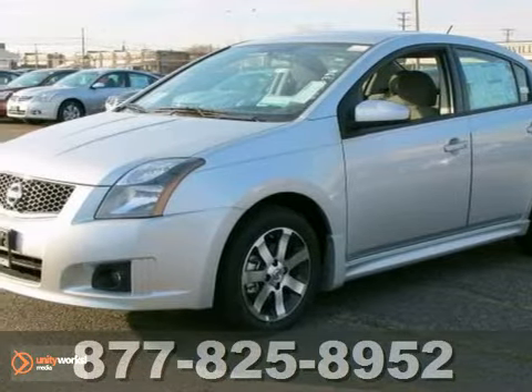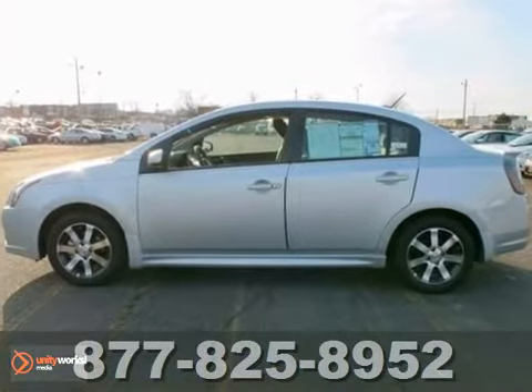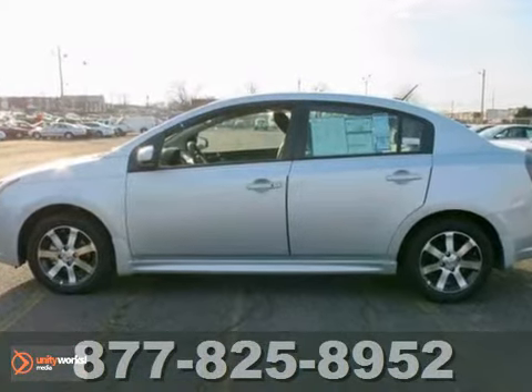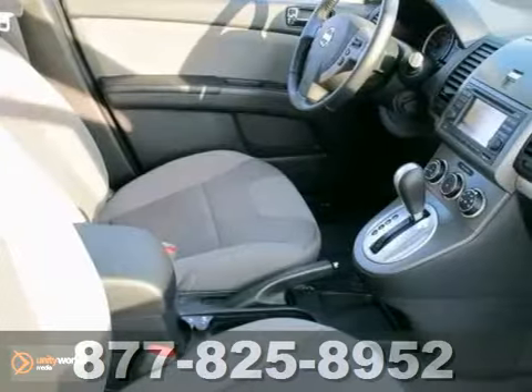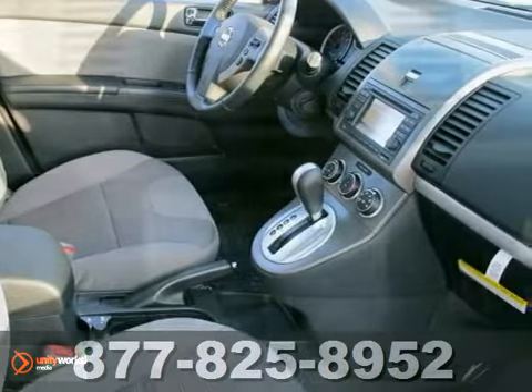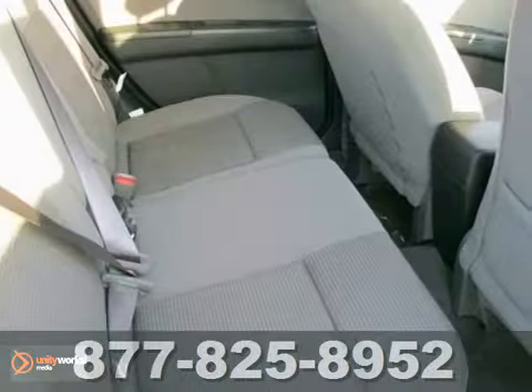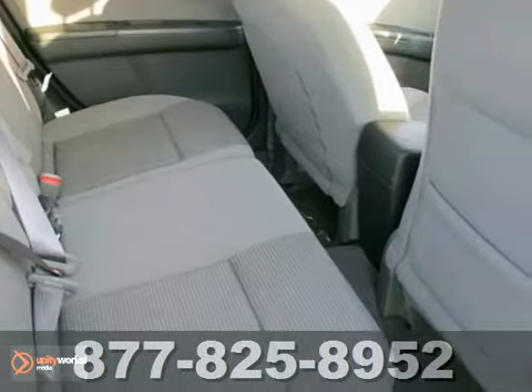It's a 2012 Nissan Sentra. This affordable sporty compact sedan comes with features that will make driving easier for you and your passengers. You'll enjoy the air conditioning and CD player for your listening pleasure, plus it comes with anti-lock brakes and multiple airbags for safety and a front wheel independent suspension for the smoothest ride as possible.